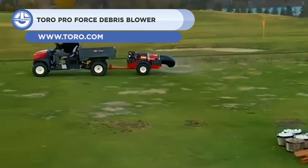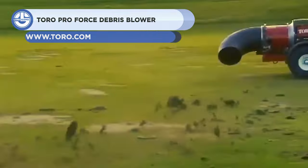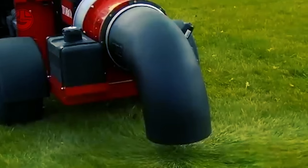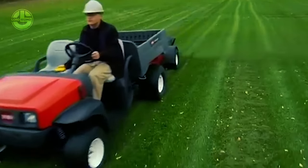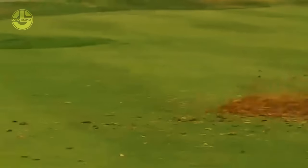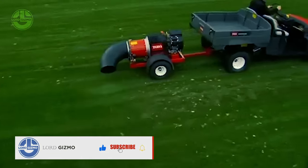Debris like soil, dust, and even leaves can be very difficult to clean because of how small and large they can be. The Toro ProForce debris blower is here to help. This debris blower is powered by a 24.6-horsepower Kohler engine. One of its distinct features is its capacity to adjust the engine throttle up and down so that a high to low RPM range of operation is given depending on what the task needs.